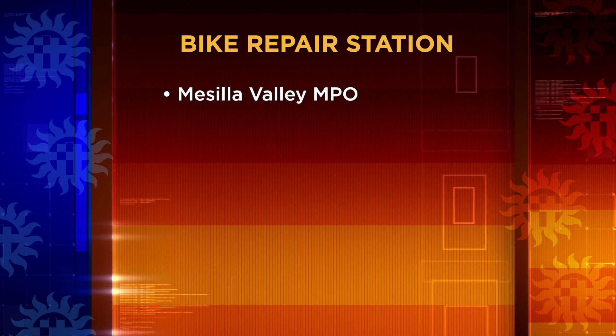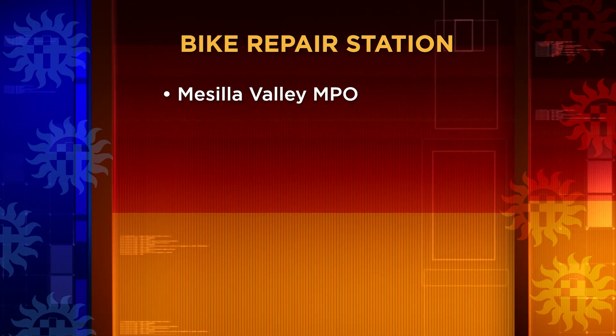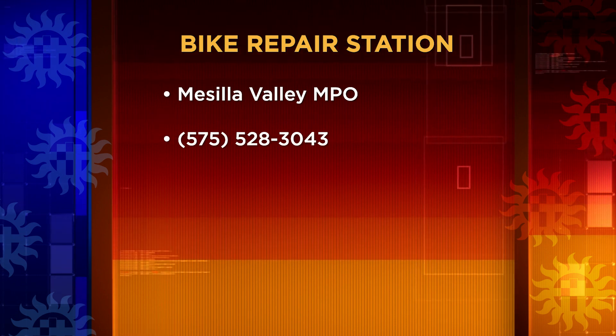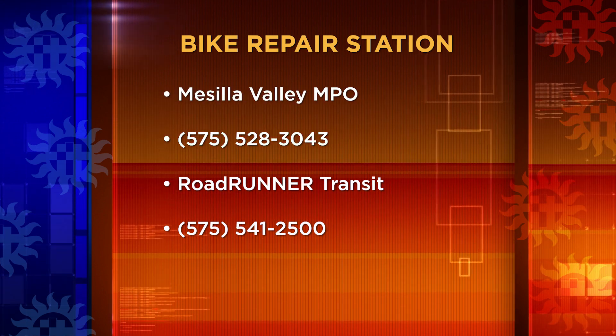If you would like more information on the bike repair station, you can contact the Mesilla Valley Metropolitan Planning Organization at 528-3043, or Roadrunner Transit at 541-2500.